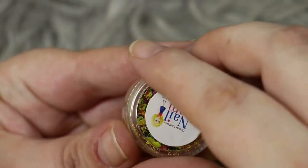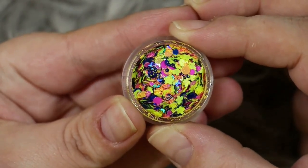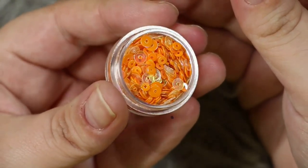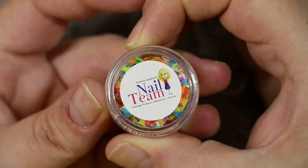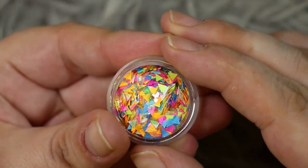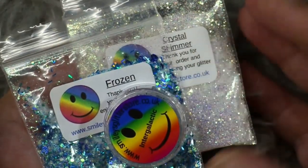I also got you three glitters from The Nail Team. First up we have Mambo from their Summer Nights collection — a multi-mix, really really pretty. I also got you the Disco Rings — you may remember these from my last haul — in Juicy, which is orange with a beautiful iridescent. And finally from The Nail Team, one of their limited edition glitters from their Ice Cream collection: Tutti Frutti, a multi-mix that is so bright and beautiful.